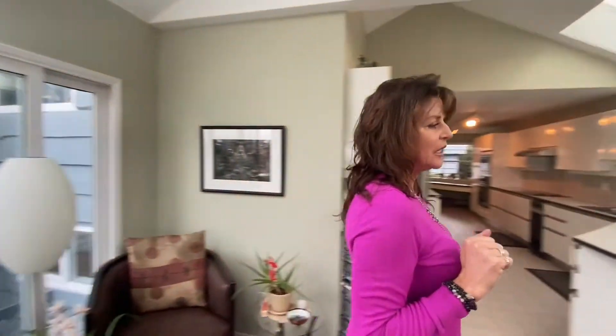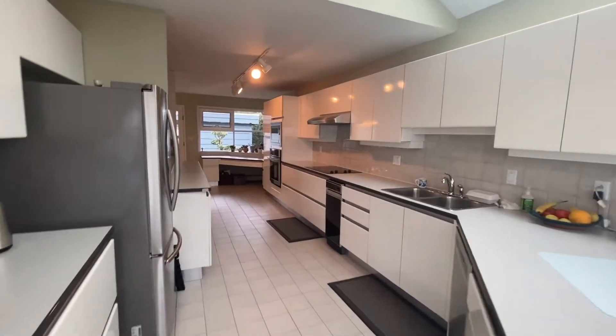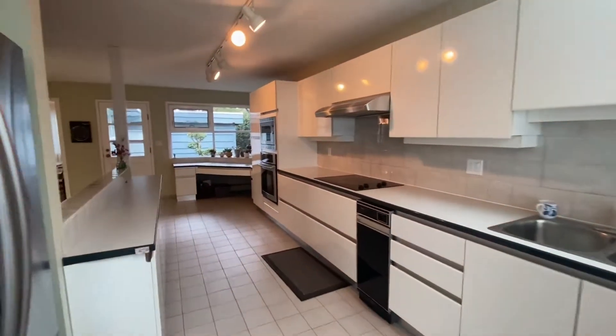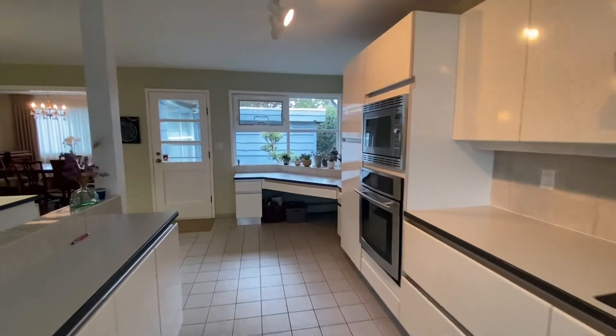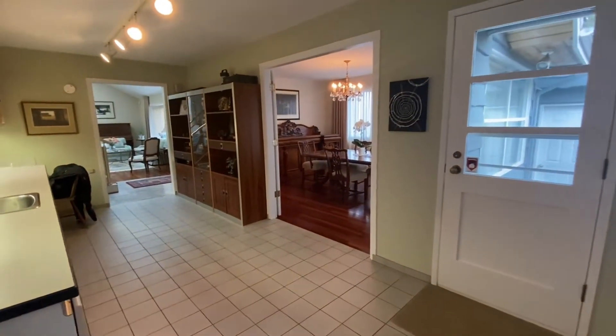Coming through into the kitchen, it's an open concept kitchen with continuing skylights as well. It's a true entertainer's kitchen. You've actually got a bit of a service area around to the left — a wonderful preparation area for entertaining.